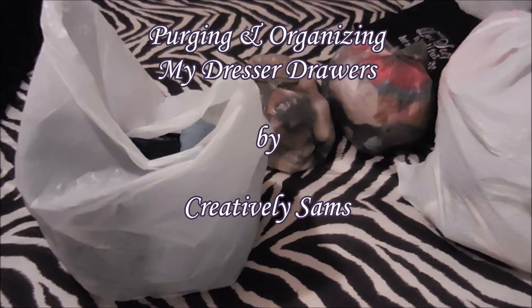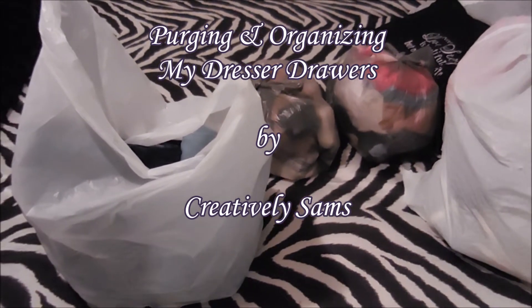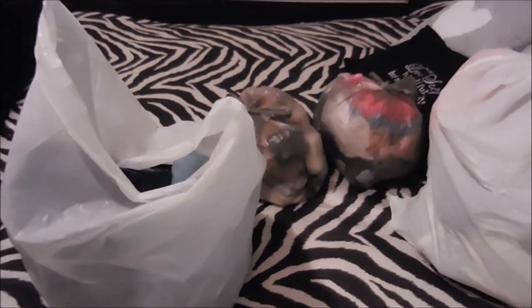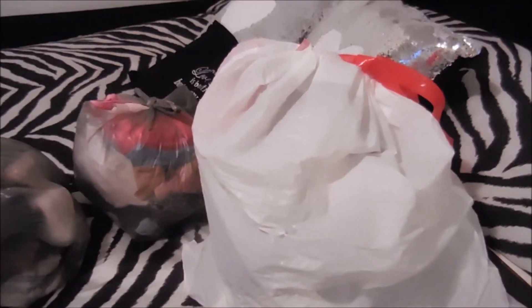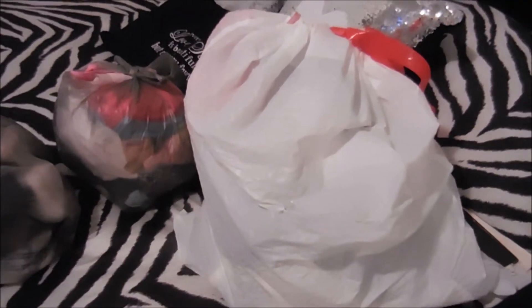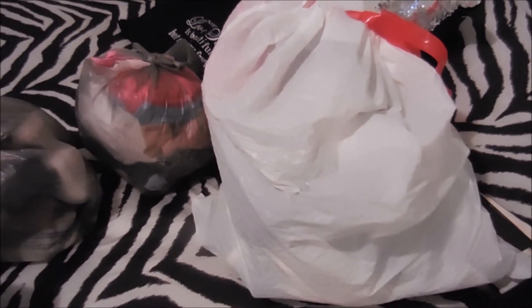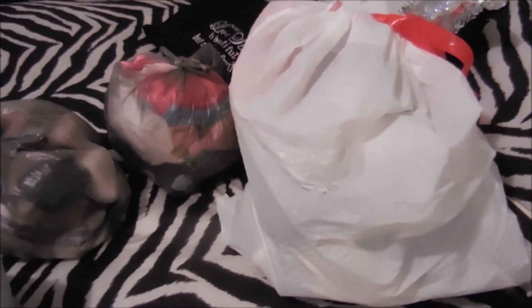Hi guys, it's Sam from Creatively Sam's, and today I've been purging. I decided to start with a dresser in my bedroom. So far, this is all donations, and that's a bag of garbage — all things that are stained and ripped that I will not give away. If you want to see me go through this process, stay tuned, it's coming up next.